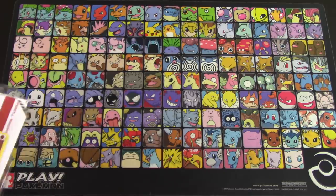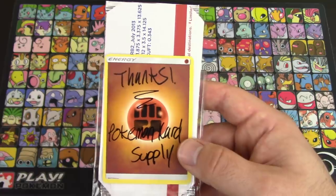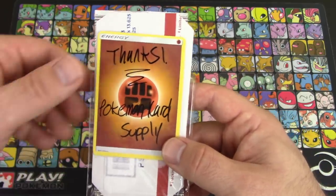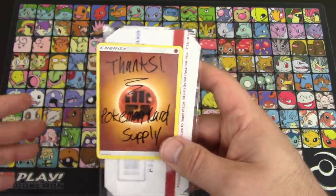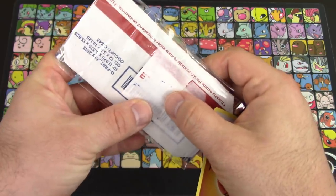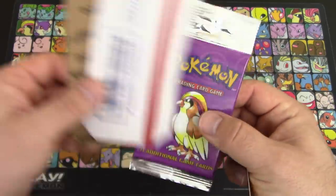Before we get started, I do want to give a quick shout out to an Instagram seller — Pokemon Card Supply. I purchased a pack from him about a week ago. It came very quickly, and I really recommend them. Check them out on Instagram — I'll put a link in the description. He packaged this stuff so well: inside a box, inside an envelope, and then inside a plastic pack keeper taped over with an express mail label.